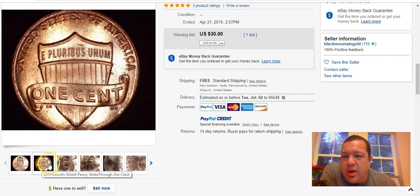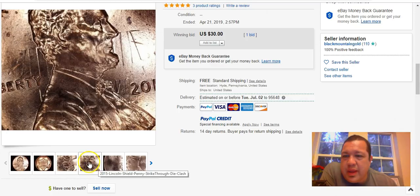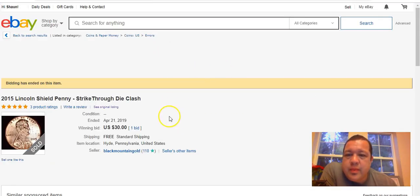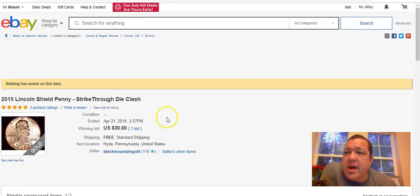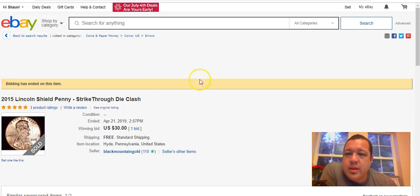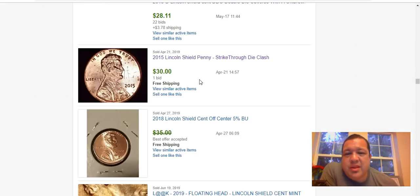I usually go on eBay about once a week and take a look at what sells. If you found three or four coins in a box of pennies that you could sell and make $20–$30, you'll be flying high. Not many people think about it though.